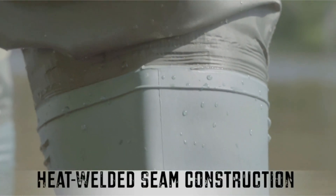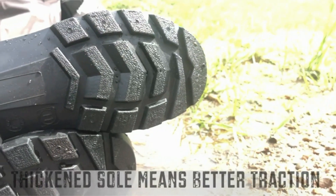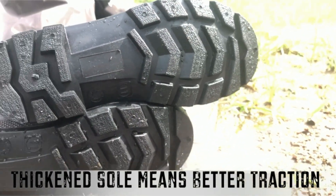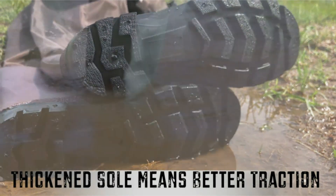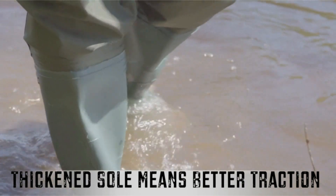One of the standout features of the Tideway Bootfoot Chest Wader is its versatile design that caters to both men and women who enjoy outdoor activities. Available in stylish hues of green and brown, these waders not only offer excellent protection but also make a fashion statement in the great outdoors.